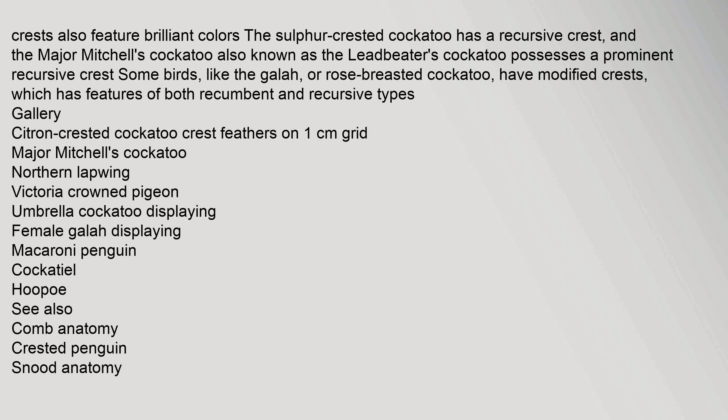The sulfur-crested cockatoo has a recursive crest, and the Major Mitchell's cockatoo, also known as the Leadbeater's cockatoo, possesses a prominent recursive crest. Some birds, like the Galah, or Rose-breasted cockatoo, have modified crests which have features of both recumbent and recursive types.